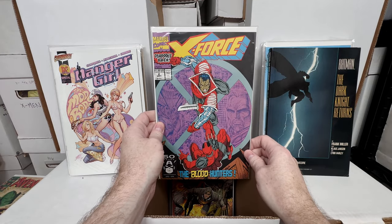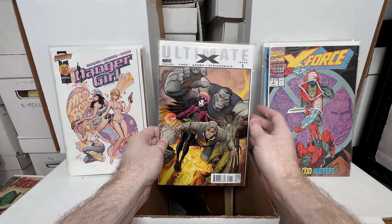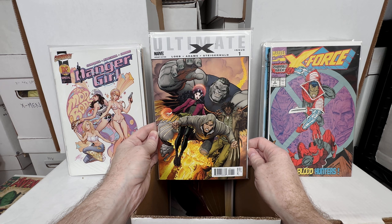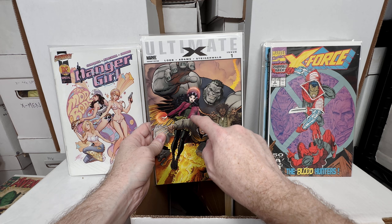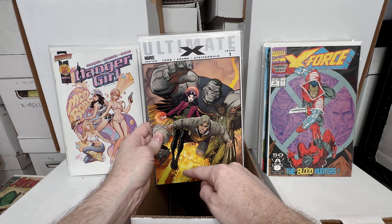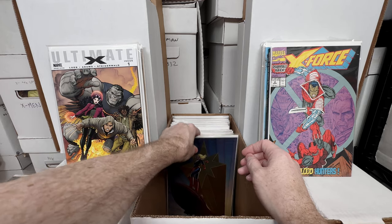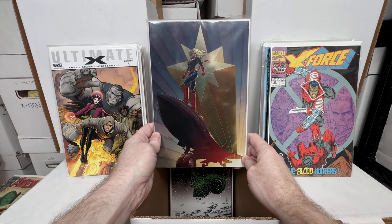Another second appearance of Deadpool — a key issue but not one I'm that excited about. Ultimate X number one — first appearance of Wolverine's son; I believe this might be a ratio or B variant. I love the cover — the composition, the coloring on her sweater, the fire in the background. Amazing Arthur Adams artwork. And here's a fun one — an Italian reprint of Captain Marvel number 14, the 1-in-25 ratio, which is the first cameo appearance of Kamala Khan.